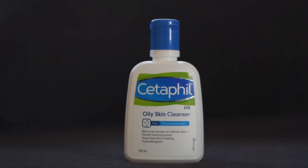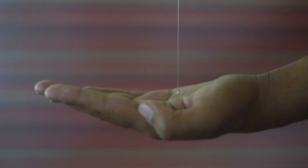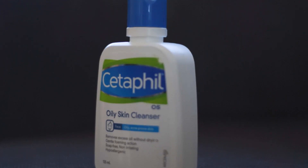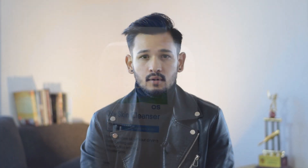Most face wash products contain alcohol and fragrance, which you should avoid. You need to use a face wash that is recommended, manufactured, or proven by a dermatologist. I have recently used a face wash — this is an oily face cleanser. You can choose a face wash based on your skin type.